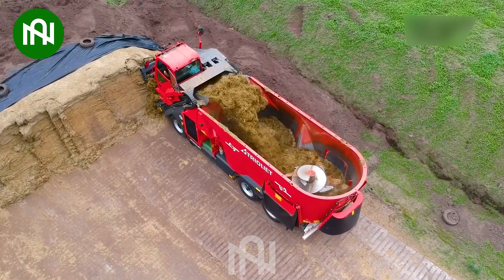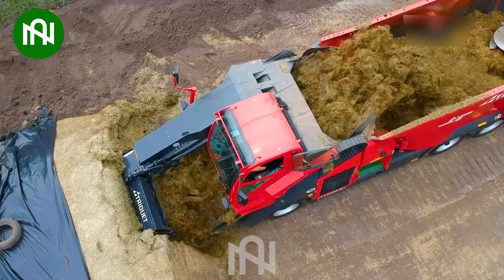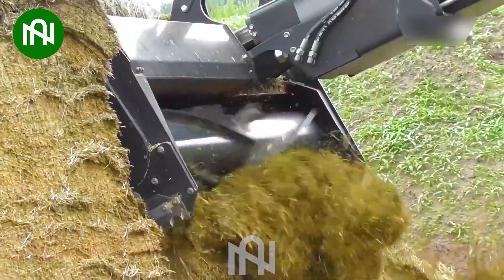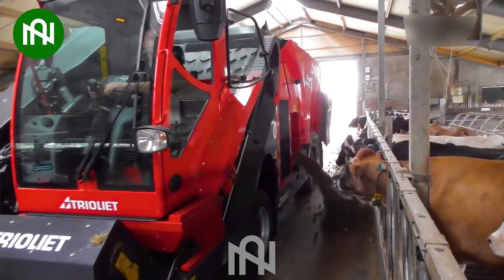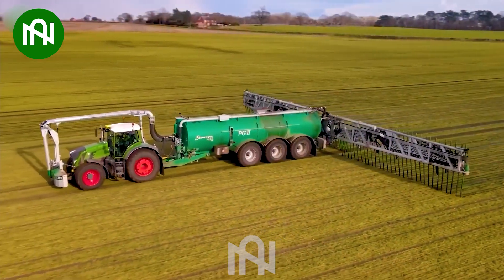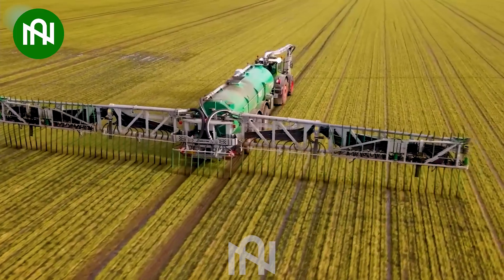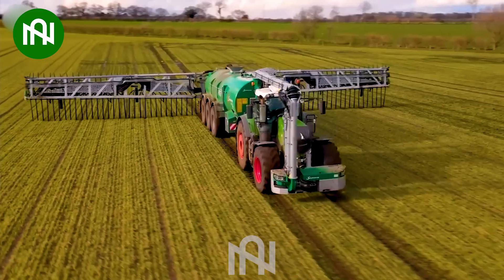The dry grass will be mixed with other ingredients to ensure the provision of ample nutrients and minerals for the livestock's growth. To minimize contact with fertilizers sourced from farms, farmers have to be very clever in researching and developing this machine.